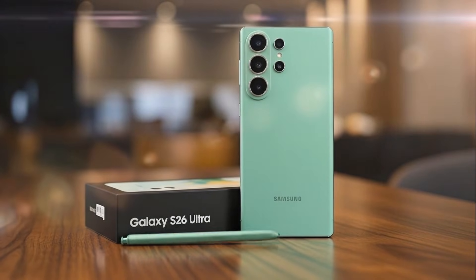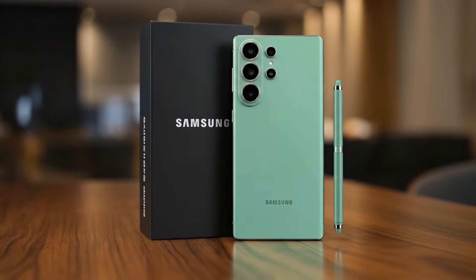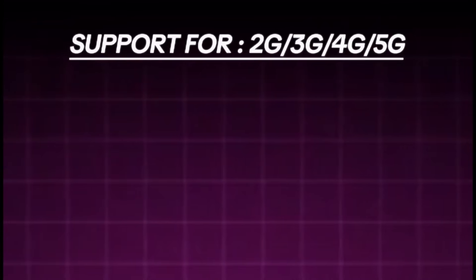In the certification listing, the smartphone is described as a portable handset, and several connectivity features have been confirmed, including support for 2nd generation, 3rd generation, 4th generation, and 5th generation networks.